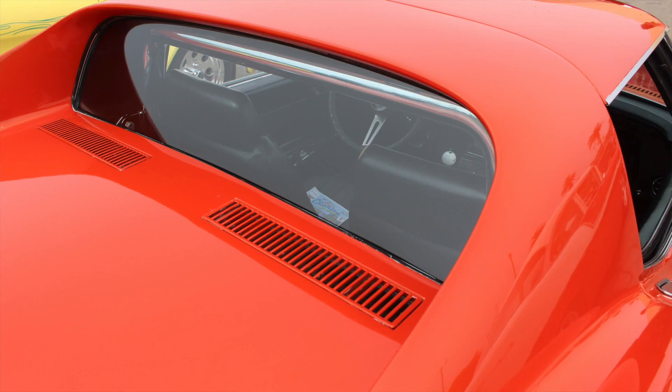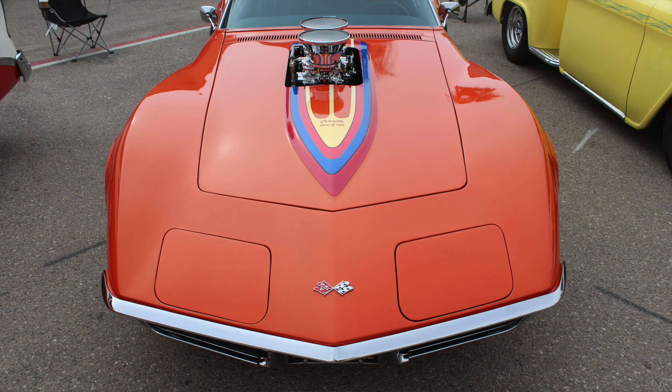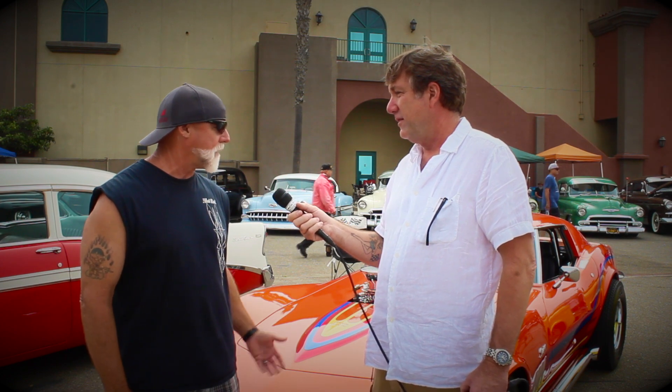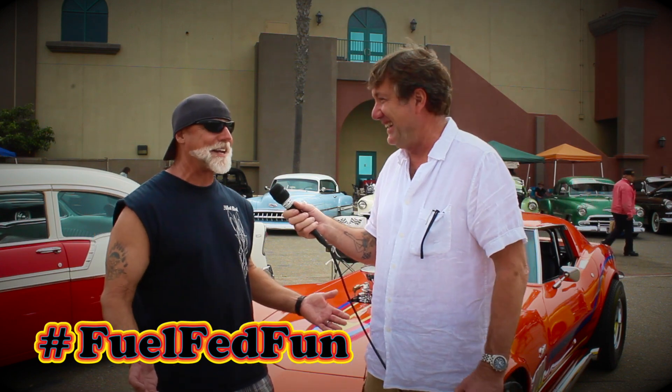It just throws you back. I'm 57, so the late 70s was really a bitchin' era in the street scene, and this is that. I've had it at many shows and I've had guys arguing over it — that this was a cover car in Hot Rod back in 1970. And it's like, no, it really wasn't, but it kind of looks like it was. So it's definitely a blast.